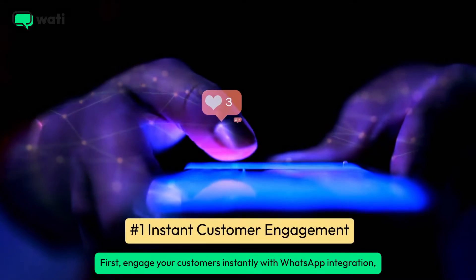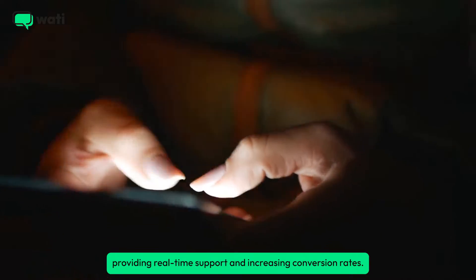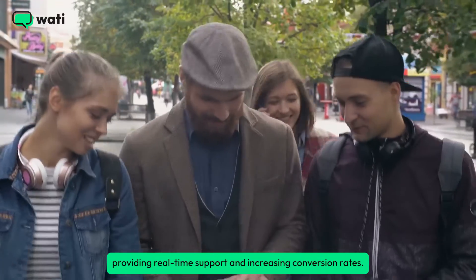First, engage your customers instantly with WhatsApp integration, providing real-time support and increasing conversion rates.